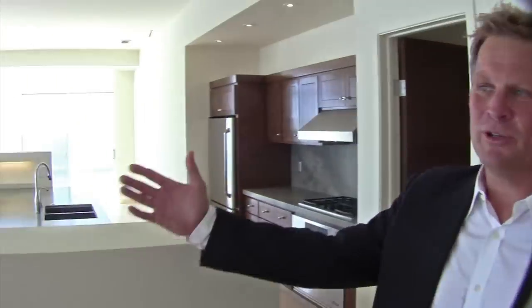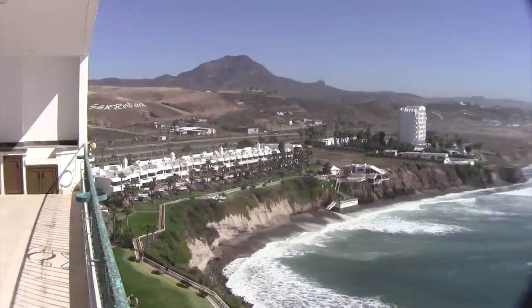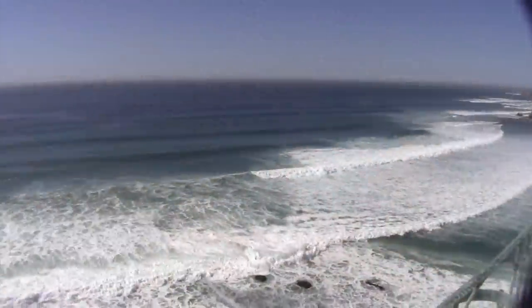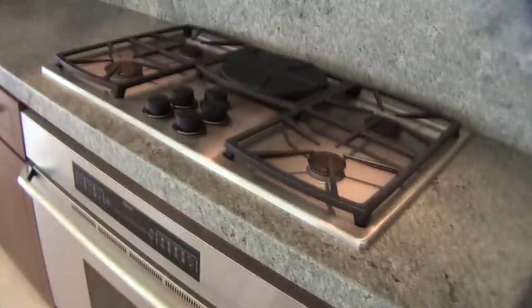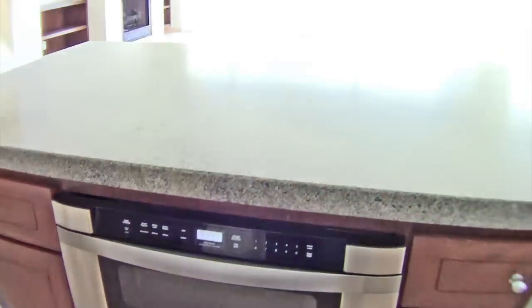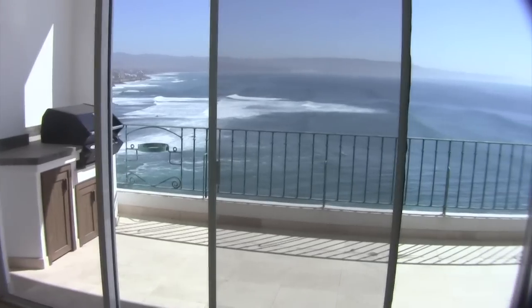The greatest feature of this spectacular luxury oceanfront condominium is its very unique panoramic view. The condominium features three spacious oceanfront bedrooms, and each one has its own en-suite bath.